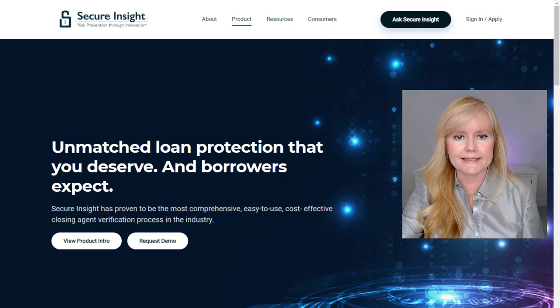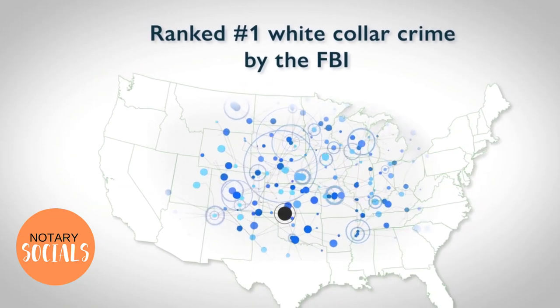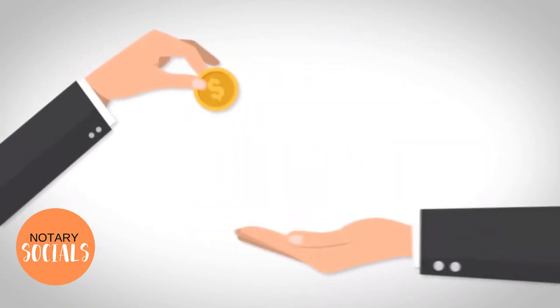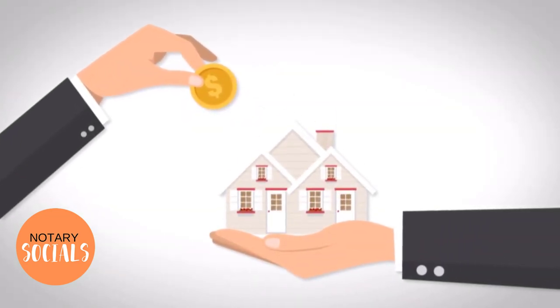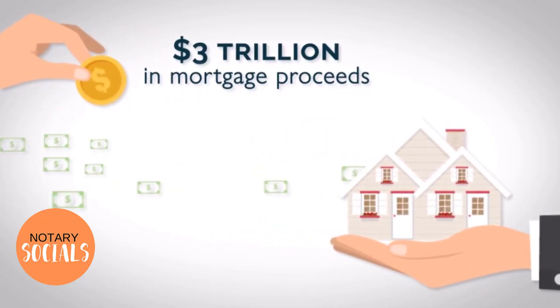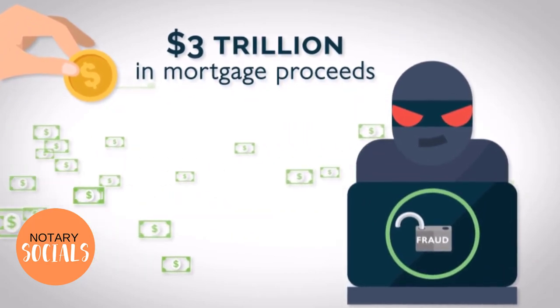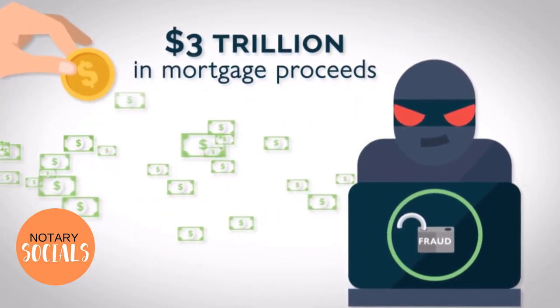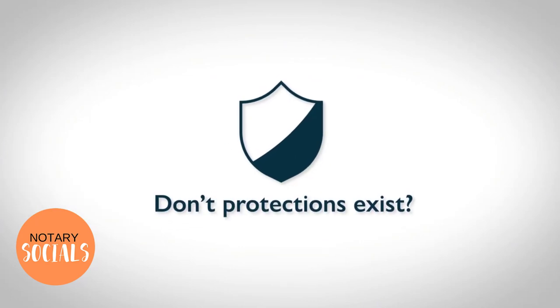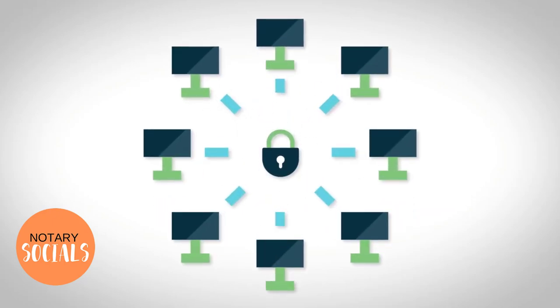Mortgage fraud is on the rise, called the number one white-collar crime in America by the FBI. Each year, lenders deliver more than $3 trillion in mortgage proceeds into the hands of closing agents they never meet and hardly know. Add digital hackers, and it's easy to see why today's lenders are susceptible to mortgage crime. You might be wondering, don't protections exist? Sure, sort of. Most risk monitoring practices were designed for another time and they fail to meet the needs of today's digital world.